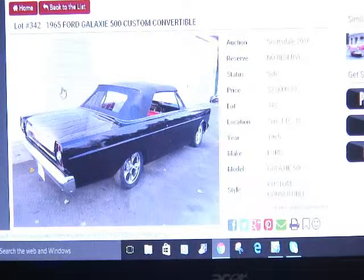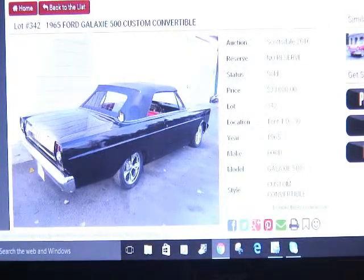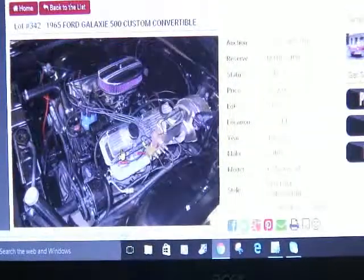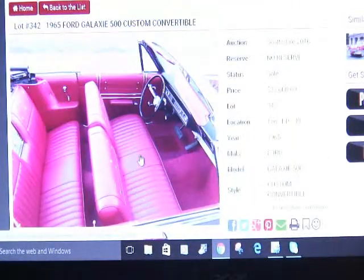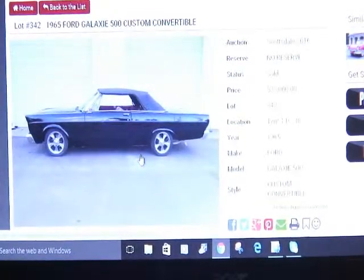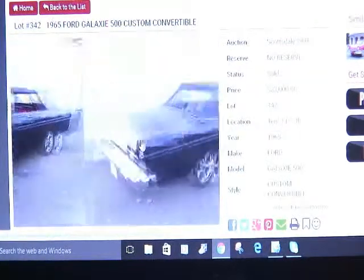Here it is — black with a black convertible top, looking sharp with mag wheels on it. The engine compartment is clean, clean, clean — absolutely gorgeous. The interior has bench seats, very comfortable, and it looks great from the side view.